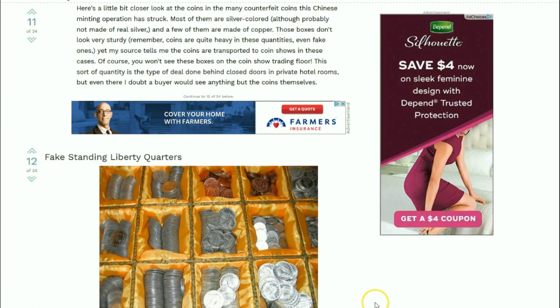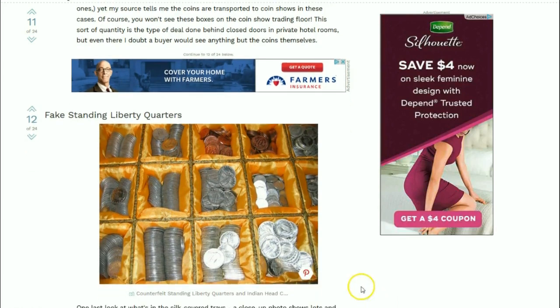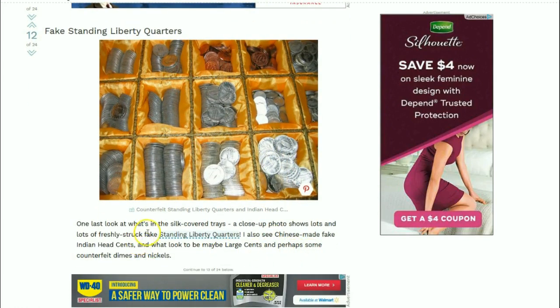Here are fake Standing Liberty quarters - wow, those look pretty good. A close-up photo shows lots of freshly struck fake Standing Liberty quarters. You can also see Chinese-made fake Indian head cents and what looks to be maybe large cents, or perhaps some counterfeit dimes and nickels. It looks like these are before they were run through the wearing process and toning.